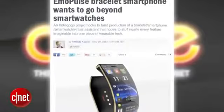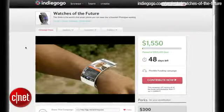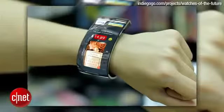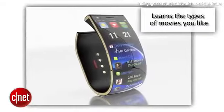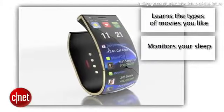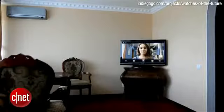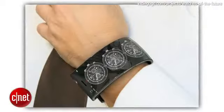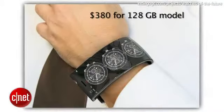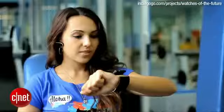The Emo Pulse Smile smartphone bracelet slash watch is an Indiegogo project loaded with tons of features. The Smile runs on a Linux operating system and will be able to learn the types of movies you like, monitor your sleep, and it has a Siri-like personal assistant built in. Other features include speech recognition, desktop quality gaming, and emotional sensors that pick up on your moods. The smartphone watch currently has a price tag of $380 for the 128GB model, and it can be tethered to your existing smartphone if you prefer.